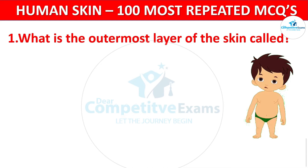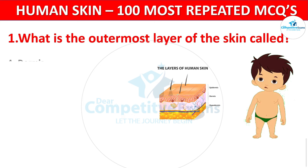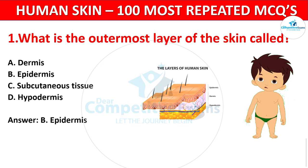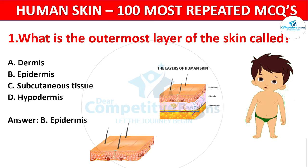What is the outermost layer of the skin called? The options are: Dermis, Epidermis, Subcutaneous Tissue, or Hypodermis? The correct answer is B. Epidermis. The epidermis is the outermost layer of the skin, providing a protective barrier against external factors.